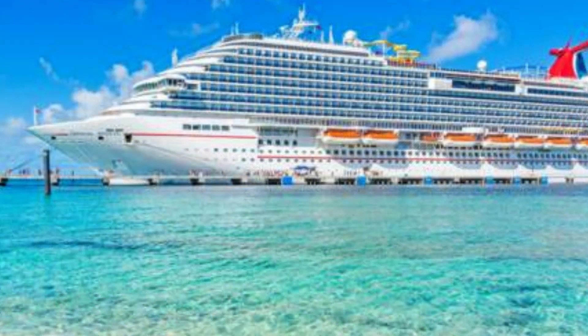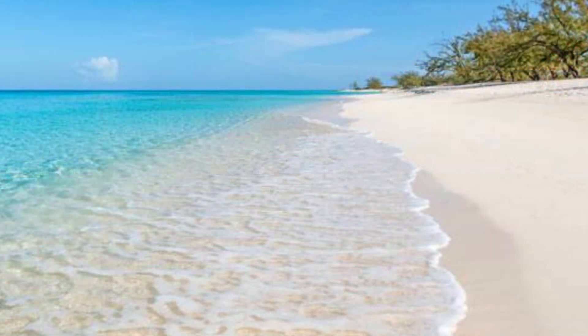How to get to Grand Turk: All foreign planes arriving in Turks and Caicos land at Providenciales' airport, PLS. Visitors flying to Grand Turk should take a fast charter flight operated by one of the two local carriers, Caicos Express Airways or InterCaribbean. The Grand Turk Cruise Center is home to several cruise lines, and private yachts and boats can also be anchored here.